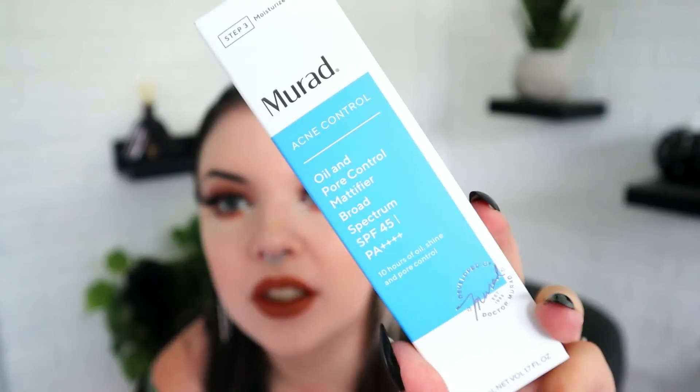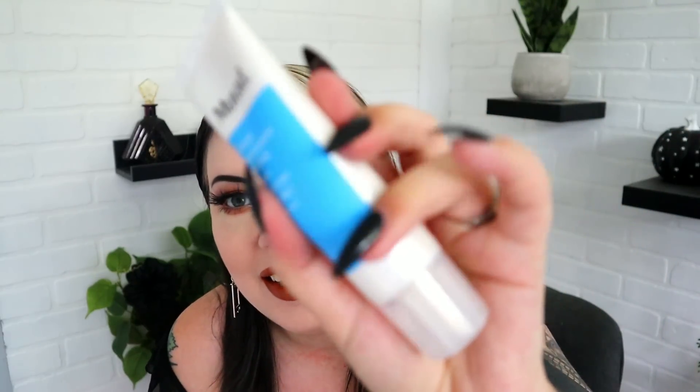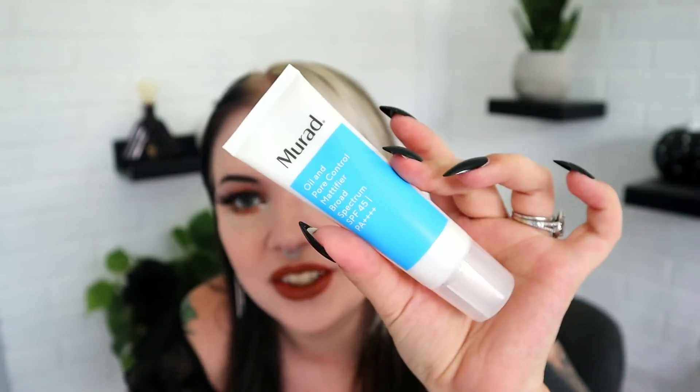Next is from Murad — this is a Murad Acne Control Oil and Pore Control Mattifier with broad-spectrum SPF 45, offering 10 hours of oil, shine, and pore control. If you have oily skin, you could use something like this to mattify, or you could just blot your face like a normal person. It seems like a preventative kind of product. We've gotten Murad a few times before.